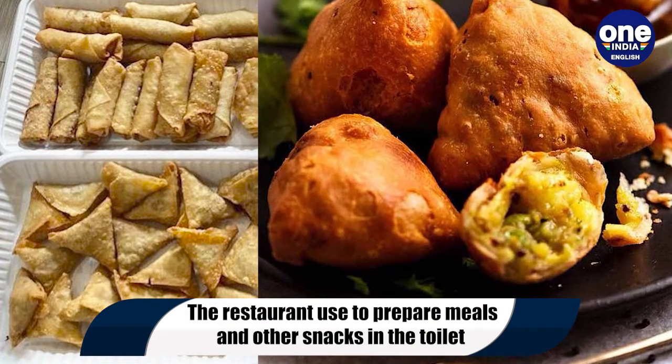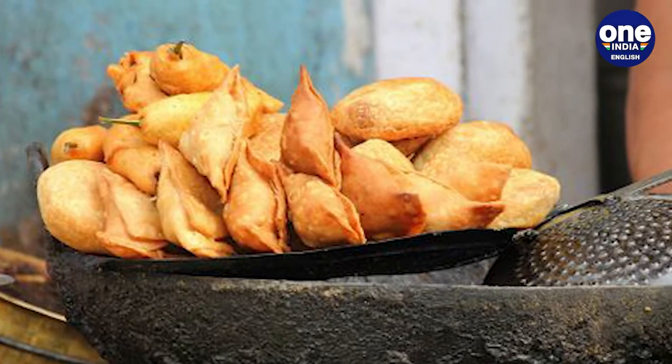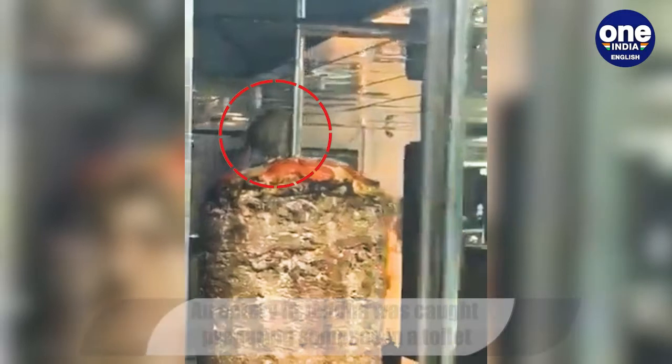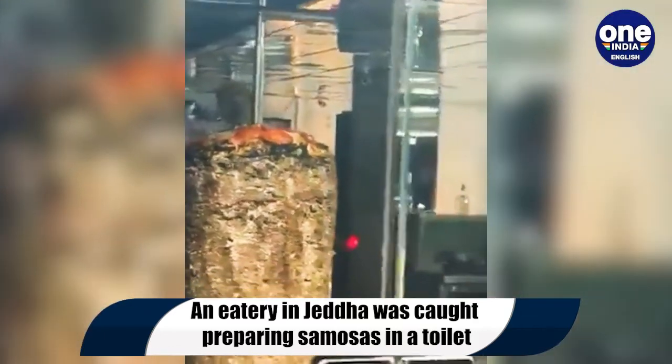This is not the first time that a restaurant has been shut down in Saudi Arabia for unhygienic conditions. In January, a famous shawarma restaurant in Jeddah was also closed after a rat was spotted wandering around and feasting on meat on top of a counter.